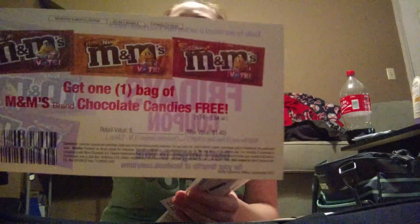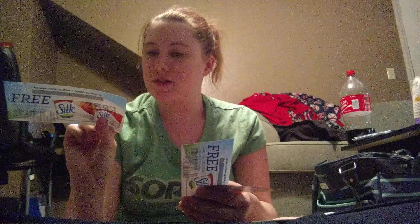Starting with freebies and samples: I got a product coupon for a free bag of M&M's brand chocolate candies, 1.4 to 1.8 ounces, value of $1.49. I already have another one of those and some Snickers ones put back. I also got two free 5.3-ounce cups of Silk dairy-free yogurt alternative, up to $1.89 each, so I've got two of those.